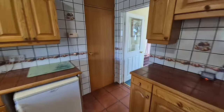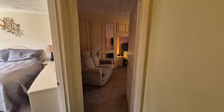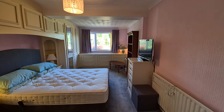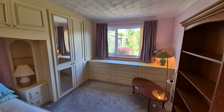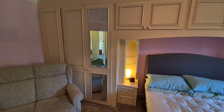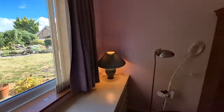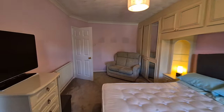Heading back into the hallway and down to the end, we have bedroom one — a really good sized bedroom. There is quite an extensive range of fitted wardrobes, chest of drawers, and bedside cabinets, with a window looking out to the rear garden.